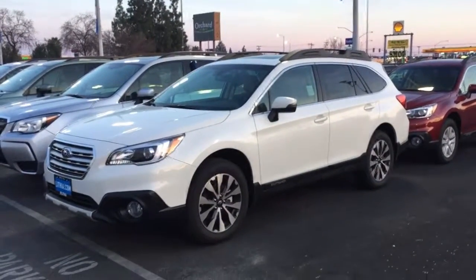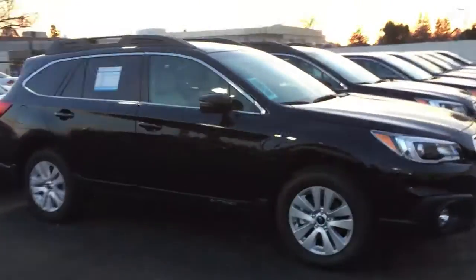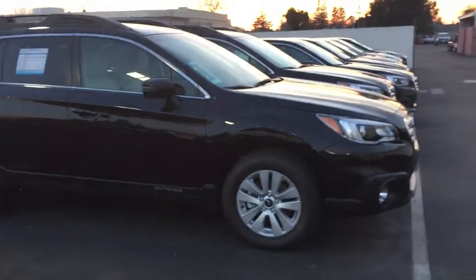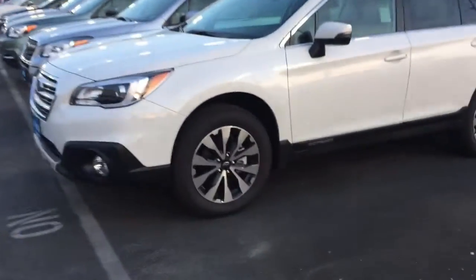I've been doing this all weekend for a lot of my regular customers. This lower level here is called the premium — this isn't on the lease special — but I wanted to point out it has the 17-inch alloy wheels, and the limited, the one on the special, has the 18-inch rims with the black lacquer.